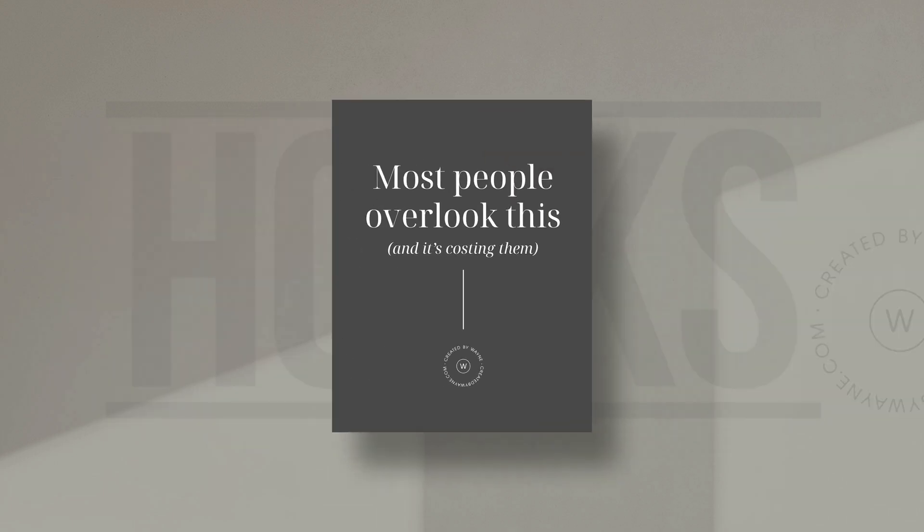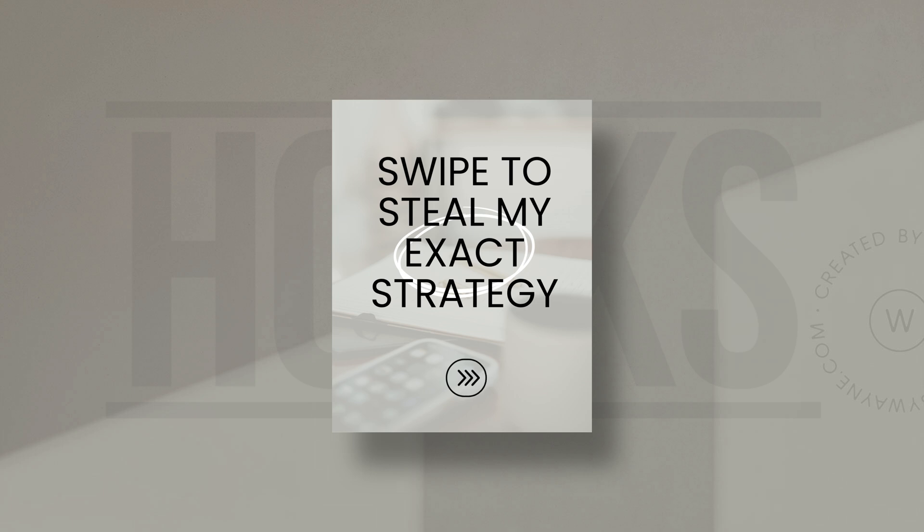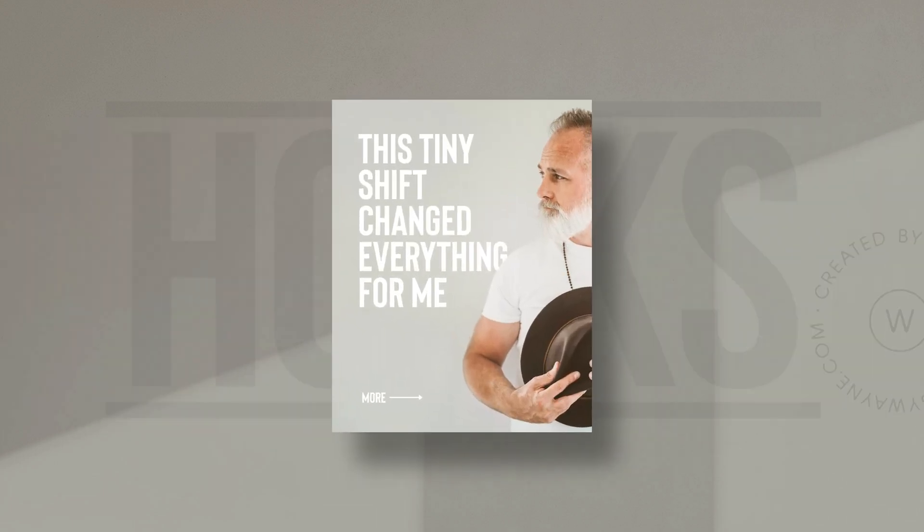Maybe something like 'most people overlook this, and it's costing them.' Something simple like 'swipe to steal my exact strategy,' or 'this tiny shift changed everything for me' — something that engages the person's curiosity. And you know how they say you only have one chance at a first impression? Well, the good news is Instagram actually shows the second slide of your carousel separately in the feed, so you've got two chances to draw someone in. Treat that second slide like a secondary hook that's just as important. If slide one stops the scrolling, slide two has to keep them swiping.